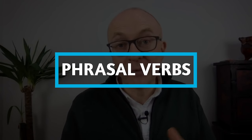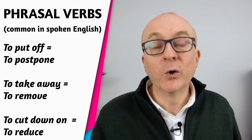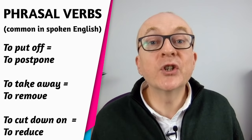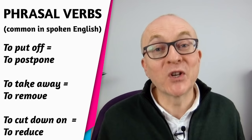Next, phrasal verbs. Some are idiomatic, some are literal, but they are extremely common in spoken language. They're difficult but worth learning — they give you much more flexibility in natural spoken English. A phrasal verb is a verb plus a preposition or particle. For example, 'to put off' meaning to postpone, 'to take away' meaning to remove, or 'to cut down on' — 'I need to cut down on my smoking.'